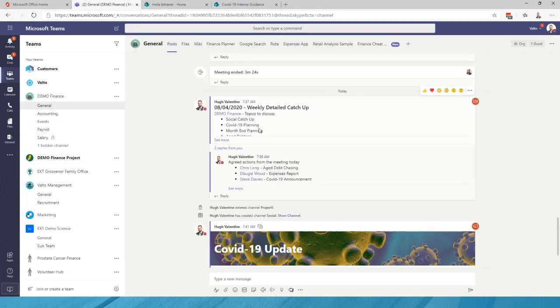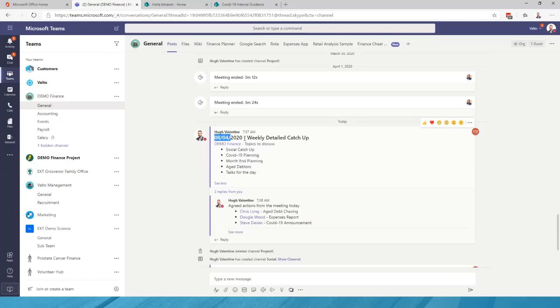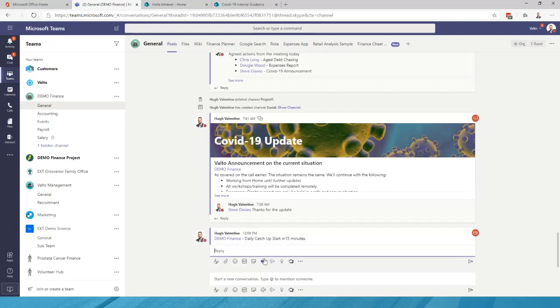From a day-to-day working perspective, the way we use Microsoft Teams is we have a daily catch-up and a weekly catch-up. I've prepared a weekly detailed catch-up here — it's been tagged with @demo finance so everybody in the finance team has been tagged and we've set up a brief agenda. We also do a daily catch-up — I can tag @team and say 'daily catch-up starting in 15 minutes.' We do one at the start of the day and one in the afternoon, effectively replicating sitting down with the team in the office.